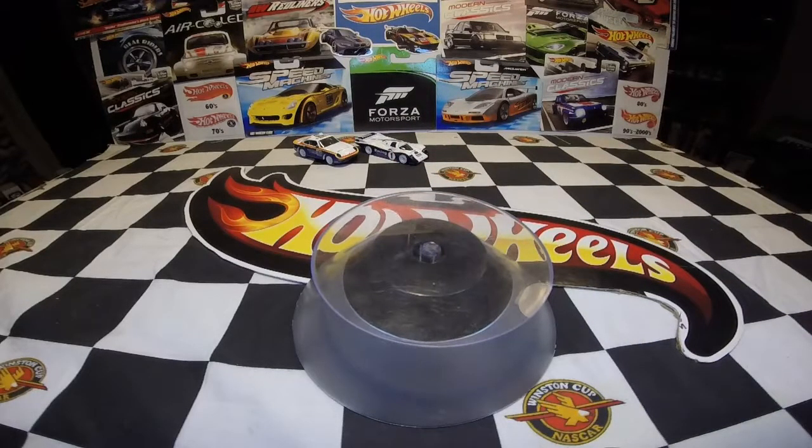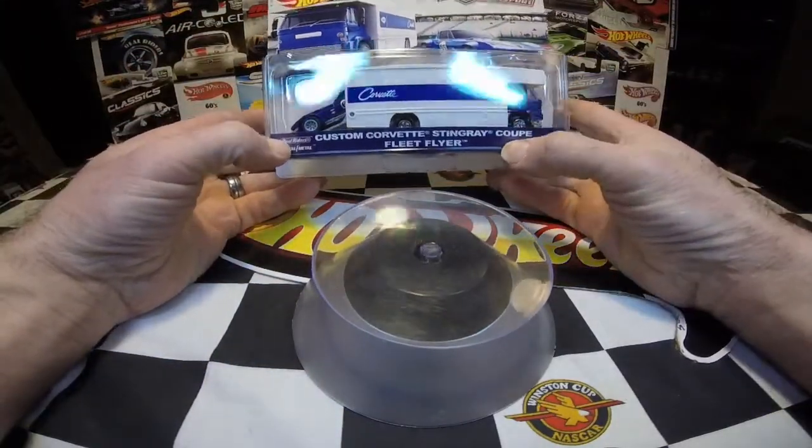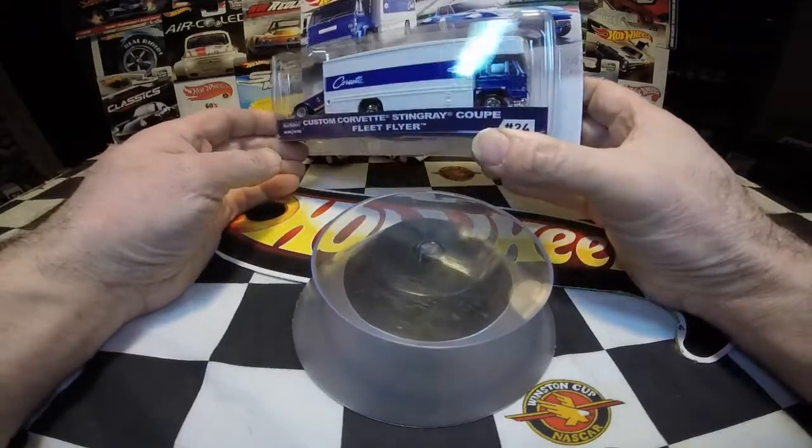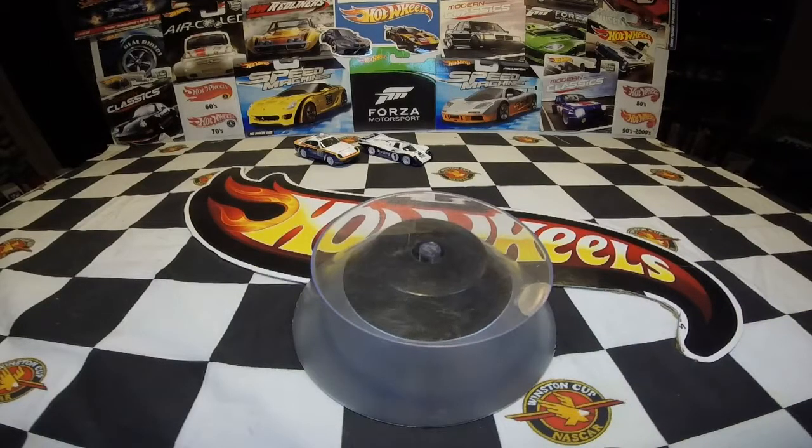Let's take a look at the next two that I got. These are both Car Culture Team Transporter sets — very cool to pick these up, I'm very surprised they still had these. We picked up the Custom Corvette Stingray Coupe with the Fleet Flyer. Very nice, very cool looking set. This will be the third Fleet Flyer in my collection — I have the Momo Porsche Fleet Flyer and the B.R.E. Datsun Fleet Flyer.